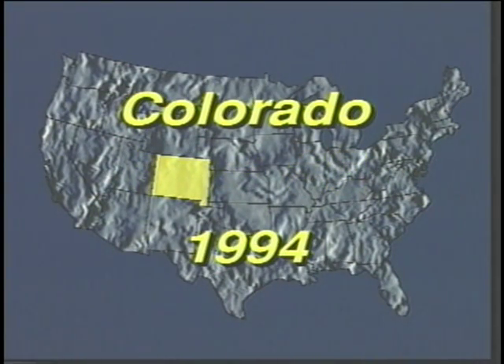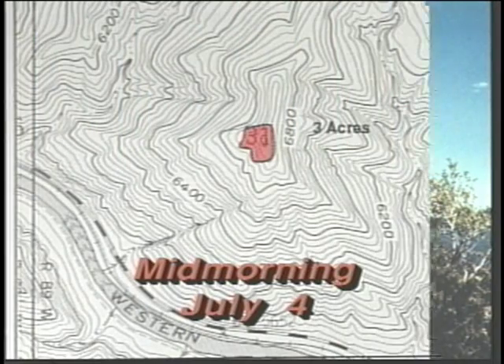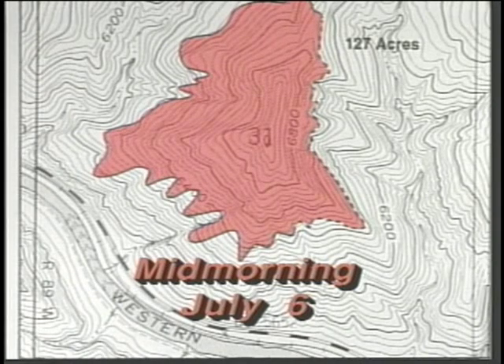Fire number three took place in central Colorado in 1994. It started on July 2nd on a hilltop during a time when firefighting resources were in very short supply. The fire was sized up but not initially staffed due to other priority incidents. After approximately two days, the fire had only reached about three acres. Initial ground suppression actions commenced on the morning of July 5th, and by the morning of July 6th the fire had spread off the hilltop and was about 127 acres in size.